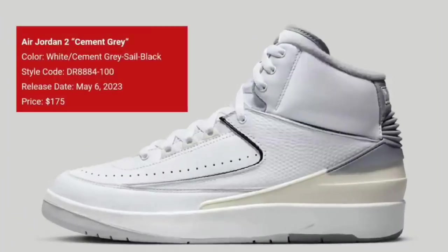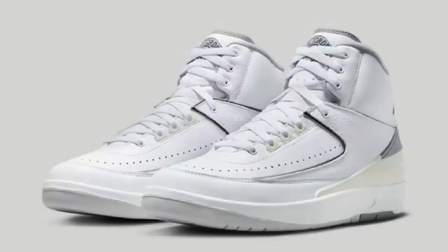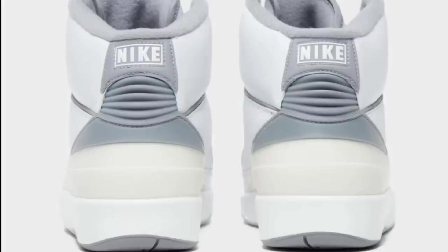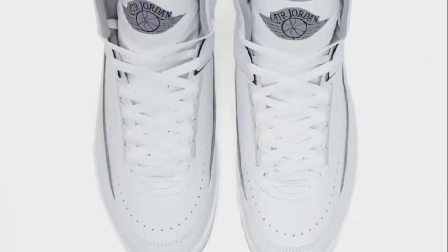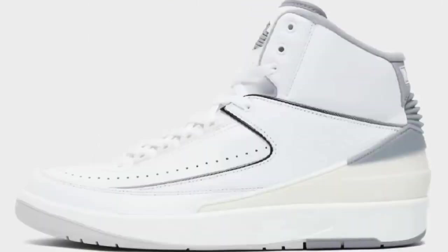Next up, another fire Air Jordan 2 coming in the Cement Gray colorway on May 6th for a retail price of $175. White, cement gray, sail, and black is the color scheme. This Jordan 2 has the white leather base with gray detailing, black Wings and piping, a sail heel counter atop the gray rubber outsole, and a skyline graphic on the insole that reads 'Look Up in the Air.' A lot of Jordan 2s are dropping in 2023 — let me know where this ranks among the other colorways.